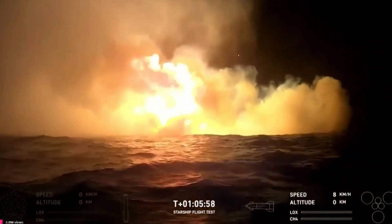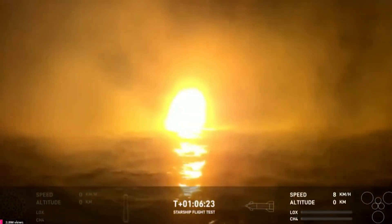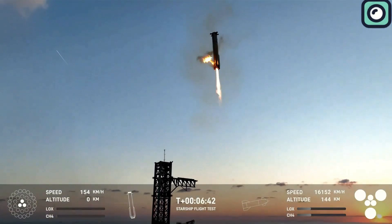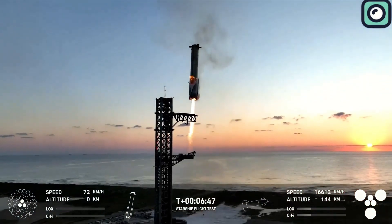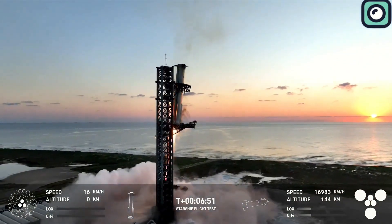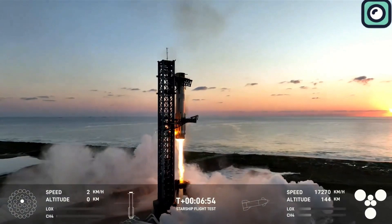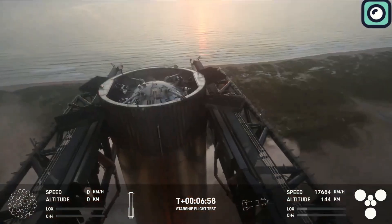Despite these issues, SpaceX announced that the mission was a success, saying "Splashdown confirmed." The ship landed precisely on target in the ocean, which was one of the main goals of this flight. Although the ship didn't stay intact, SpaceX achieved at least one of the two major objectives they had set. The fact that S-30 lasted longer and had fewer problems early on shows improvement in the vehicle's design.